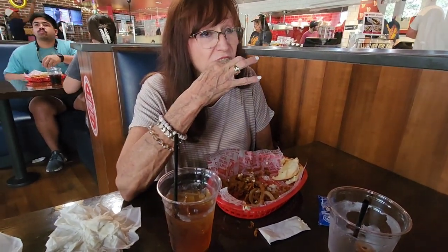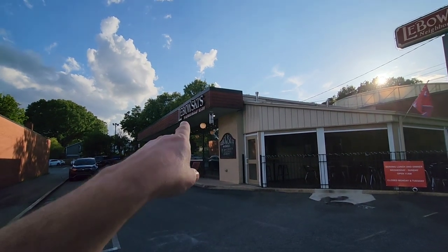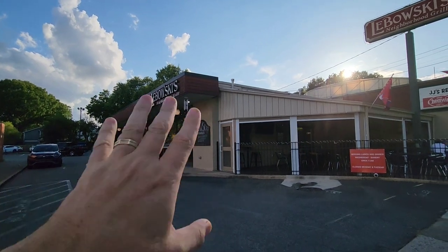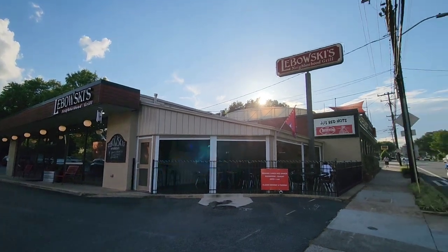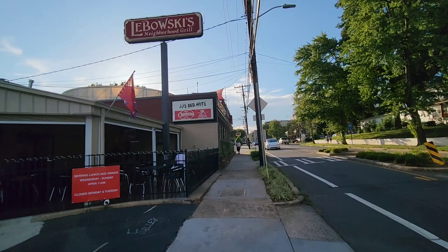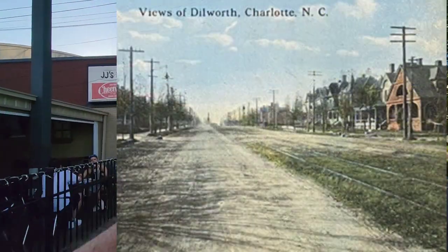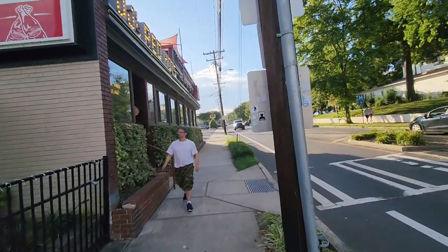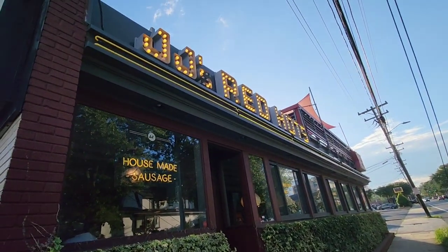I want to take you outside. Right next door is Lombowski's — themed out like The Big Lebowski; you go inside and see huge portraits of the characters like The Dude. Here's more of JJ Red Hots on this side, and there's East Boulevard. Back in the day there was a trolley that went through here. This is historic Dilworth — you'll see a lot of awesome houses all through here.